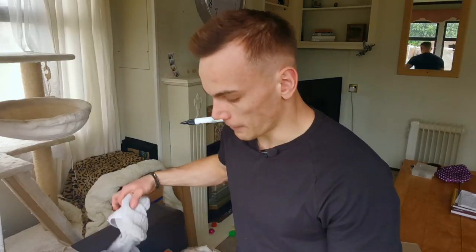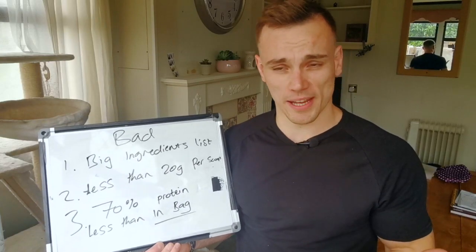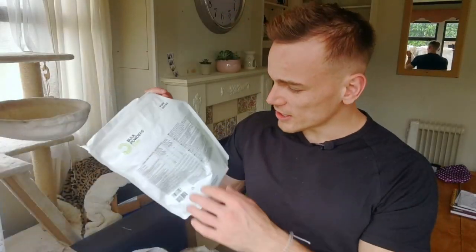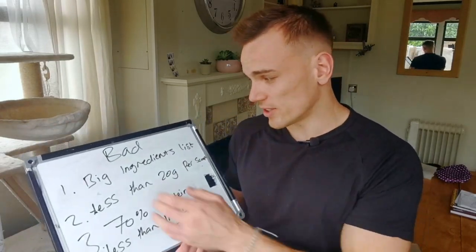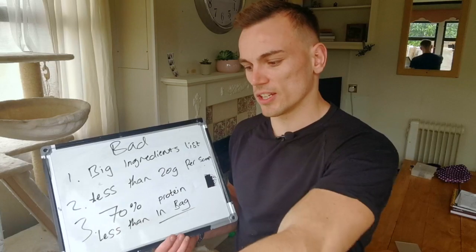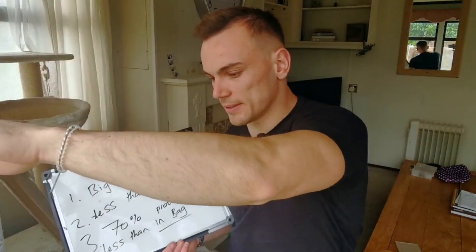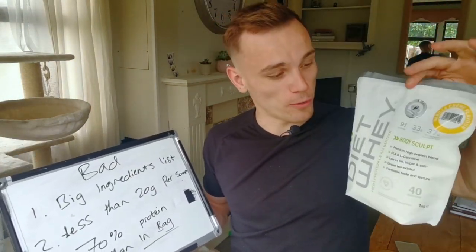So bad protein powders. Can you guess the three points? The bad points are the opposite. Big ingredients list — trying to make it simple for you, you just need to check the label. For bad ones, they would have big ingredients lists. This one — I bought this and it's full and I don't like it, it's horrible. PhD — but it's disgusting, and also it's not the best protein powder in the world.